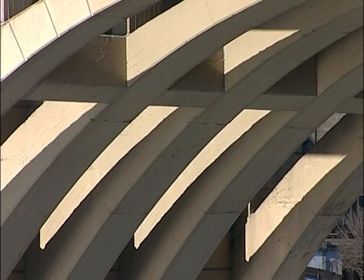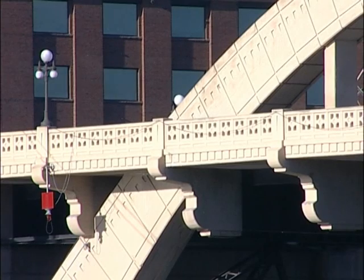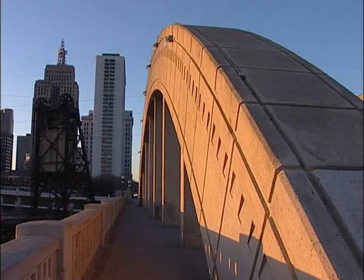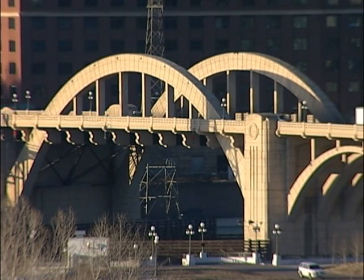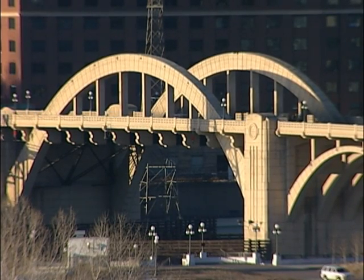The new bridge was built of reinforced concrete. Although the structure appears to be made up of individual blocks, it is actually poured concrete that has been modeled with grooves and indentations to emphasize the play of light and shadows on the surfaces. The huge twin arches of the main span are actually steel load-bearing frames encased in concrete. The rainbow arch design gives greater clearance for boats than an arch beneath the roadway.